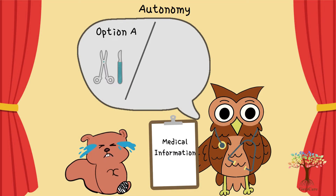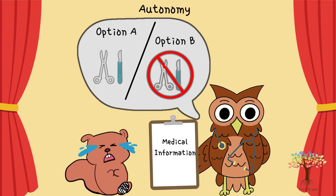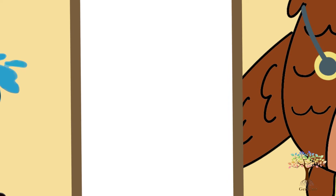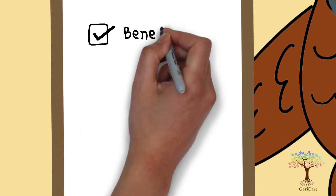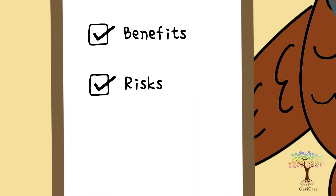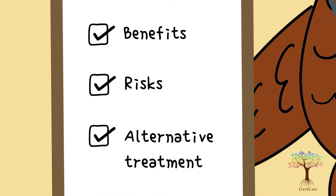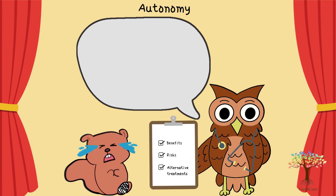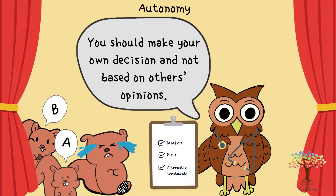Autonomy reflects giving the patient the freedom to choose freely when they are able to. To make an informed decision, the healthcare worker should provide the patient with material information, the benefits and risks of each treatment, the likelihood of success, and alternative treatments. To exercise autonomy, the patient needs to have mental capacity and the decision must be made voluntarily.